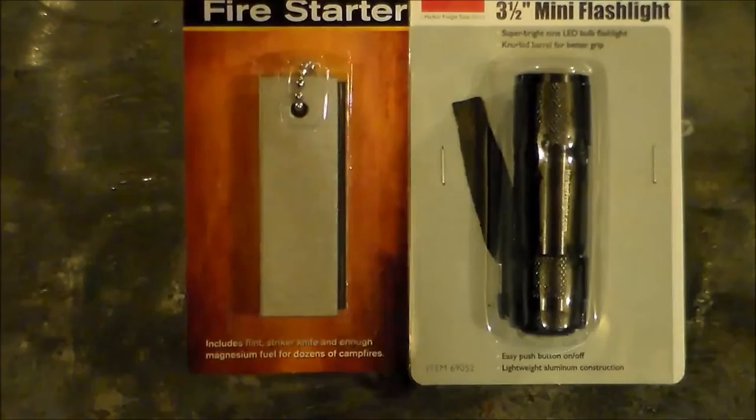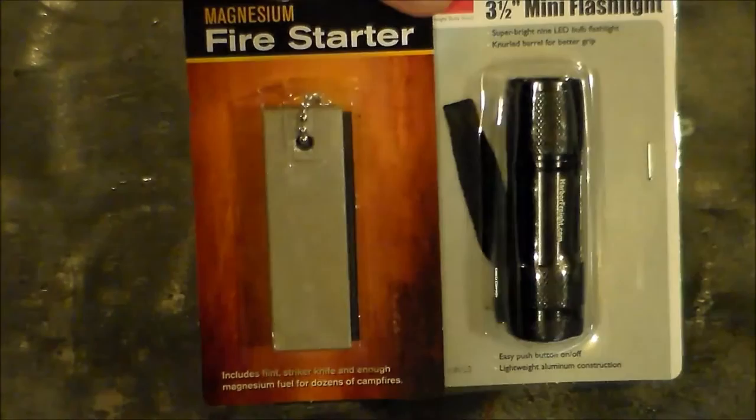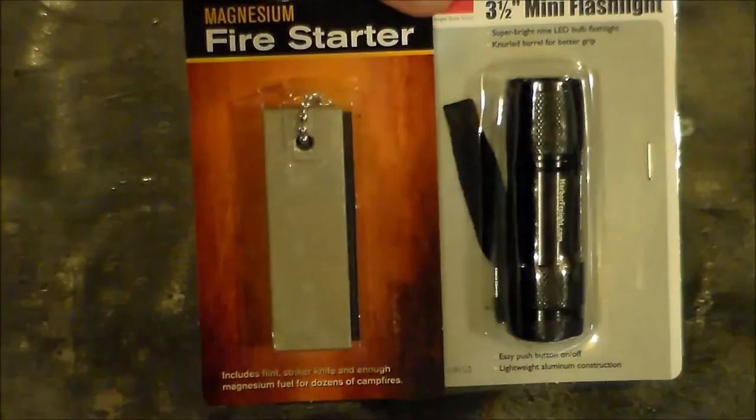If you like to camp and want some emergency supplies, this little magnesium stick will come in real handy. I appreciate all of you — be sure to comment on this video to enter the drawing.